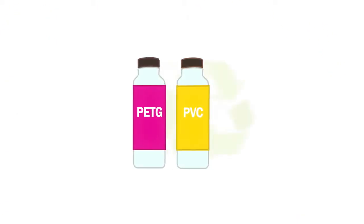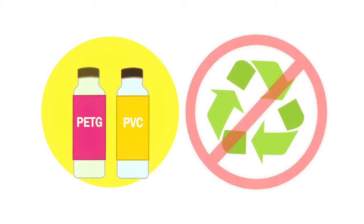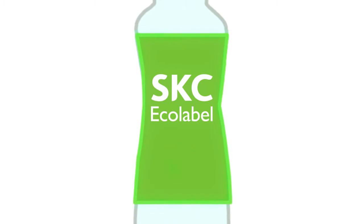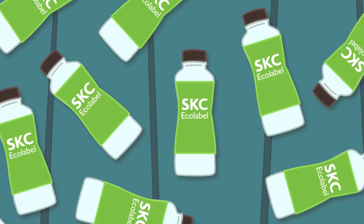Until recently, PET bottles with shrink sleeves could not be recycled. In contrast, PET bottles with SKC Echolabel can be recycled. How? SKC Echolabel is made with PET-compatible material. We will show how it works.